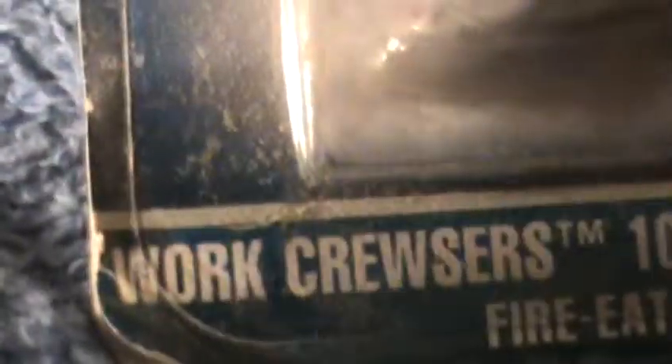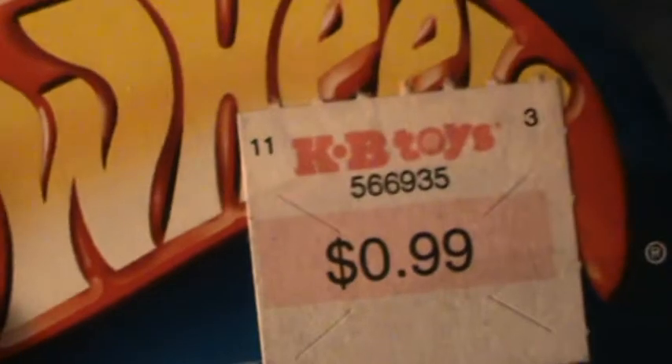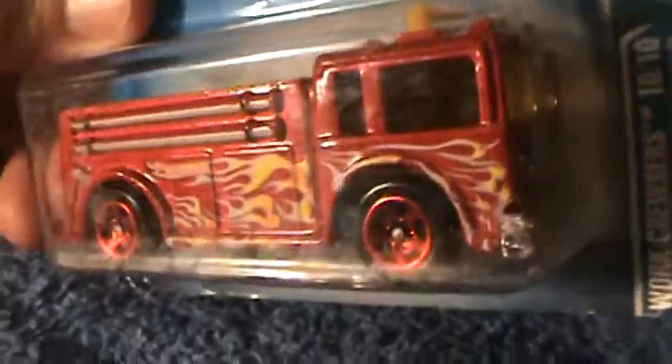Fire Eater — everybody knows a Fire Eater. This one's a Work Cruiser made in 2003. I got it at KB Toys for 99 cents, and for KB Toys that's a good deal. They don't have KB Toys around here anymore — they shut ours down a couple years back. Do y'all have KB Toys where you're at?